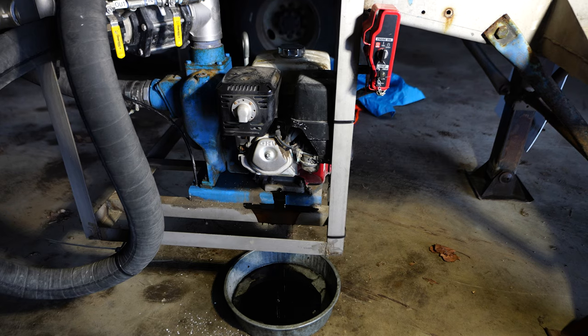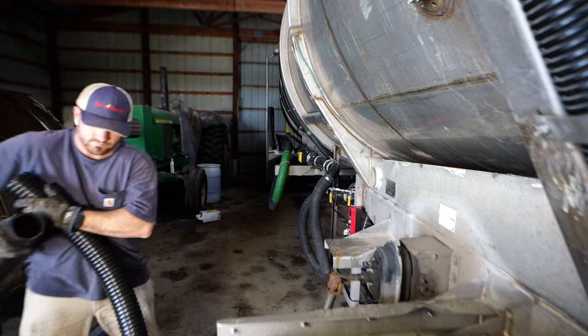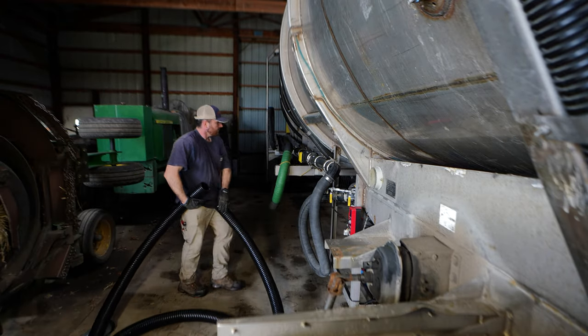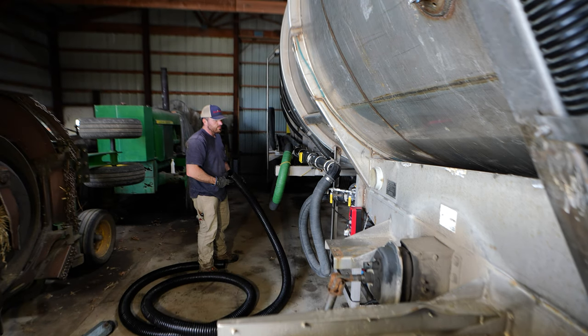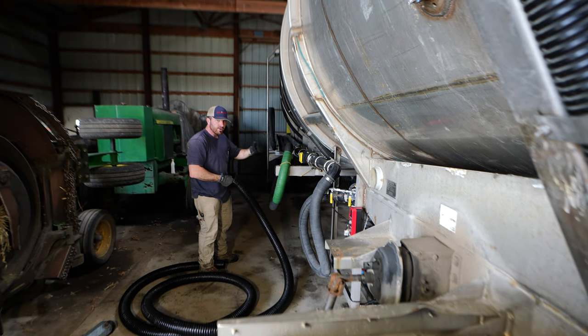I'll probably have to put them on the trickle charger for the batteries. I've already talked to you about the sparge tube on the tanker - that was our big upgrade going into this growing season. What I'm going to do next is actually probably a downgrade.